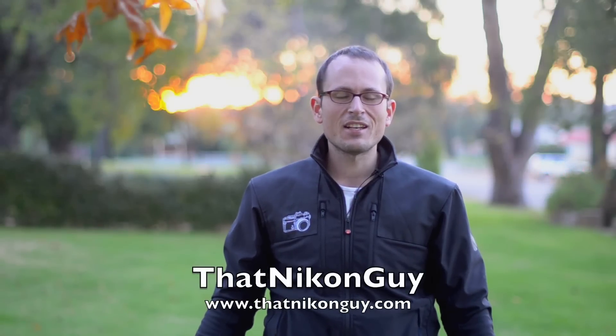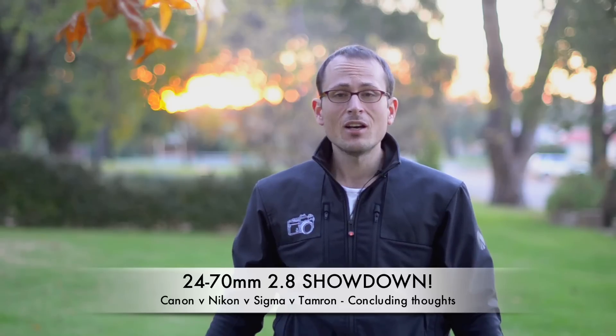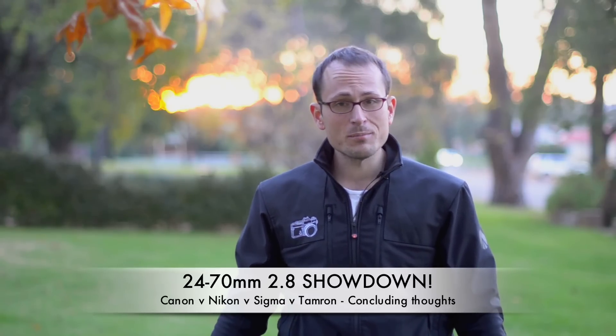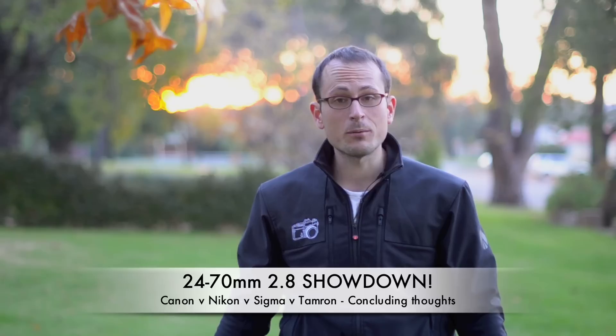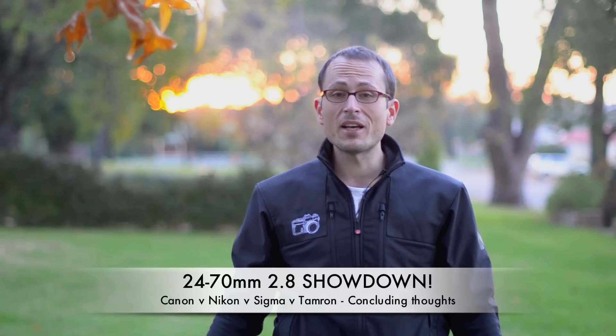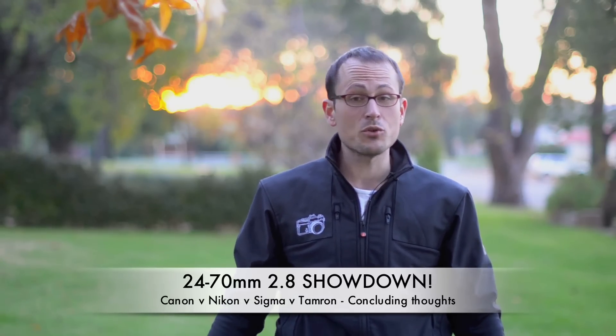Hey guys, this is Matt Grange of That Nikon Guy. Welcome back to the conclusion of the 24-70 2.8 showdown. If you haven't already, please subscribe to the channel. Jump onto thatnikonguy.com and you can subscribe to our newsletter as well. It's all about the enjoyment of photography and I send out weekly emails to help you get out there and enjoy things.